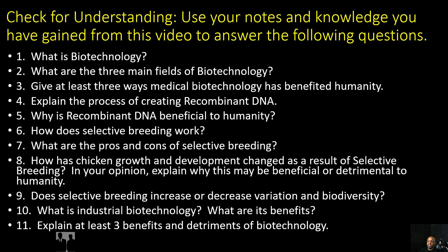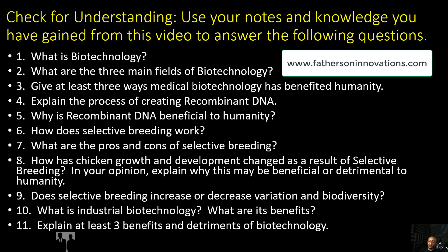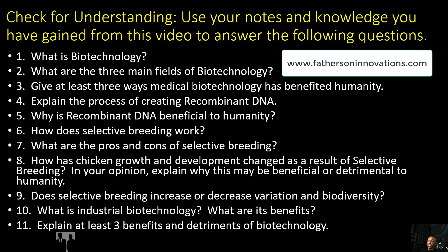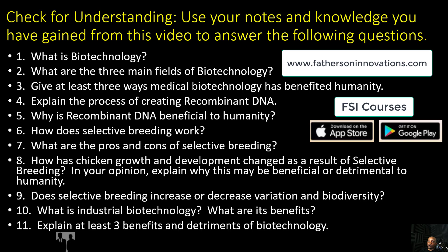I'm Travis Spivey joined with my son Jordan Spivey. If you haven't already, go ahead and like and subscribe to our channel. Also check out our curriculum and instruction website at www.fathersoninnovations.com, and don't forget to check out our online courses at www.fsicourses.net. Go ahead and download our app available in the Apple and Google Play stores — the name of the app is FSI Courses. I hope you gained a lot of knowledge out of this video. Have a wonderful, awesome, positive day. Peace.